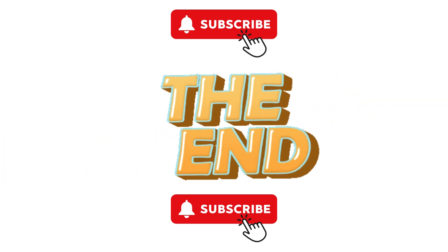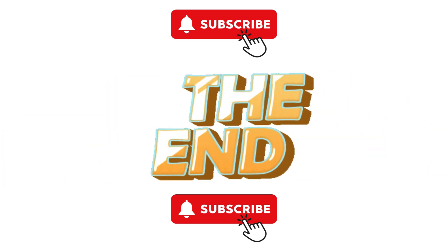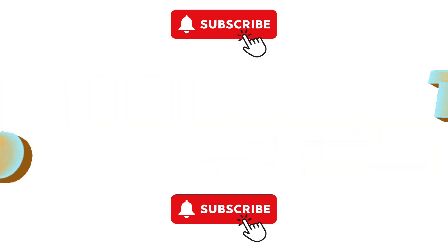And there you have it, folks! Thanks for joining us on this journey, and until next time, stay curious and keep learning!